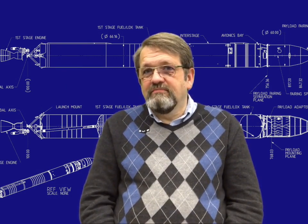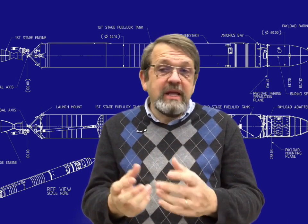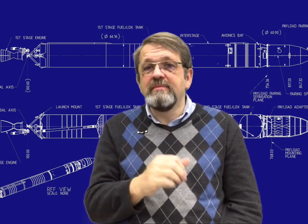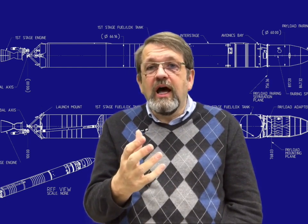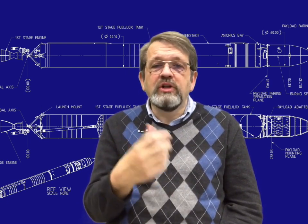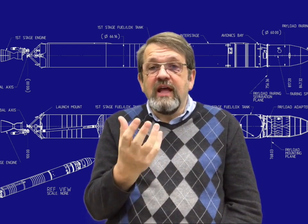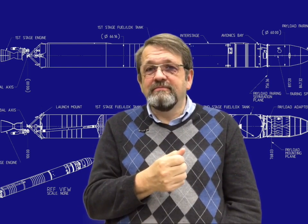Model rockets are not like model battleships — a model battleship is not a real battleship, but a model rocket is a real rocket. The principles of rocket science apply to them as well, and we can see those principles at work — propulsion, aerodynamic stability, and so on — in the design, construction, and operation of model rockets.